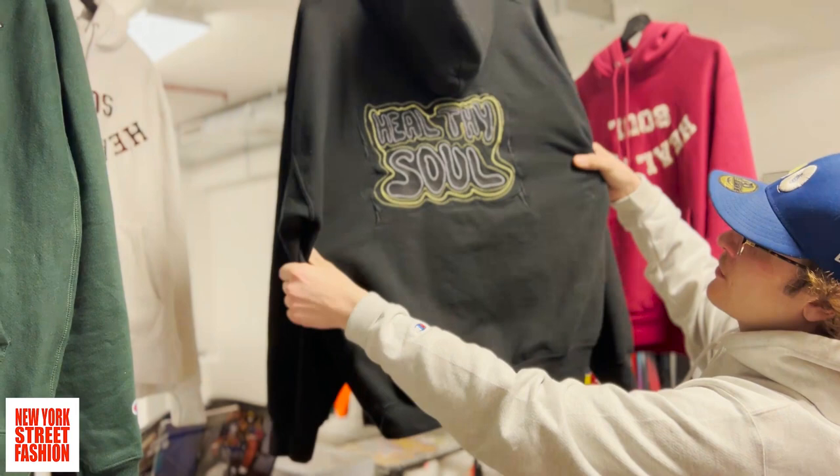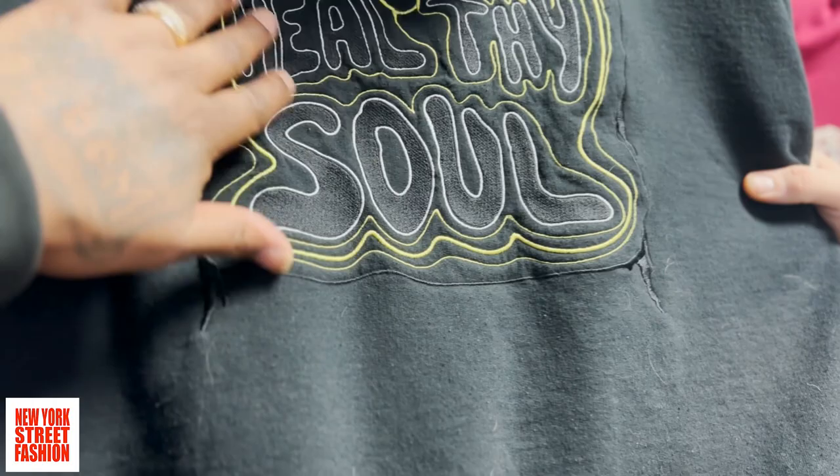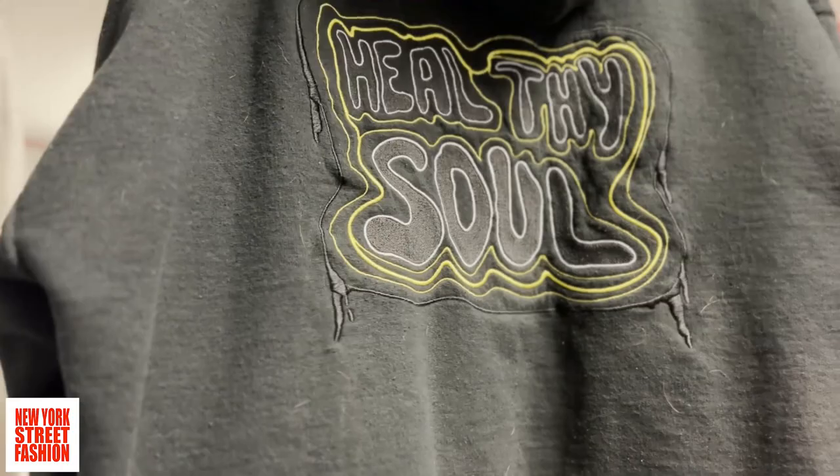This is the first design I ever did for a hoodie or a jacket or anything. Sort of kind of to be like an aura, how the aura is going through. You can see all my dog hair on it — this is actually a Gildan.